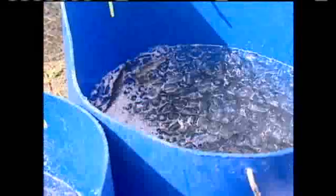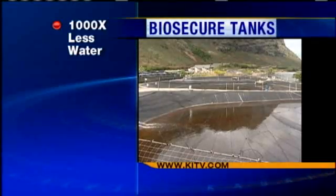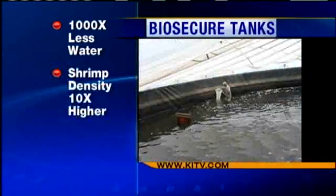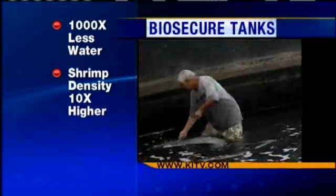In the world of shrimp farming, bigger is better. The Oceanic Institute has been developing biosecure tanks that use 1,000 times less water and produce shrimp at densities that are 10 times higher than traditional open pond farming. OI's been breeding shrimp now for about 20 years, and they've bred these shrimp to be domesticated and raised at very high densities.